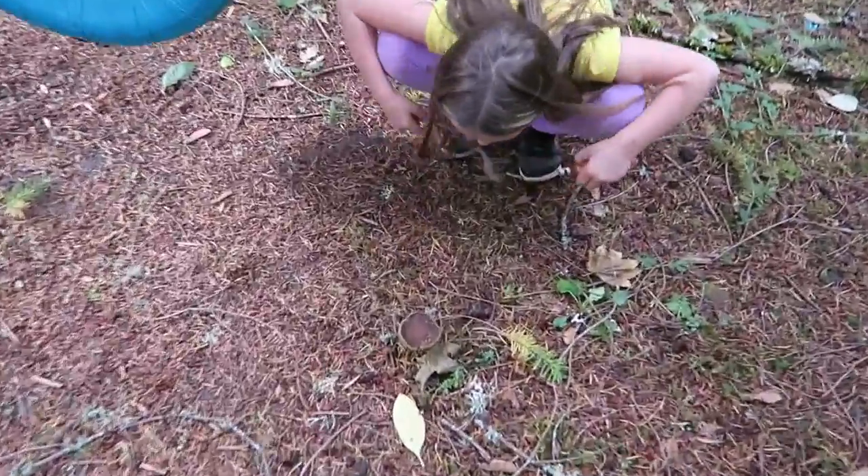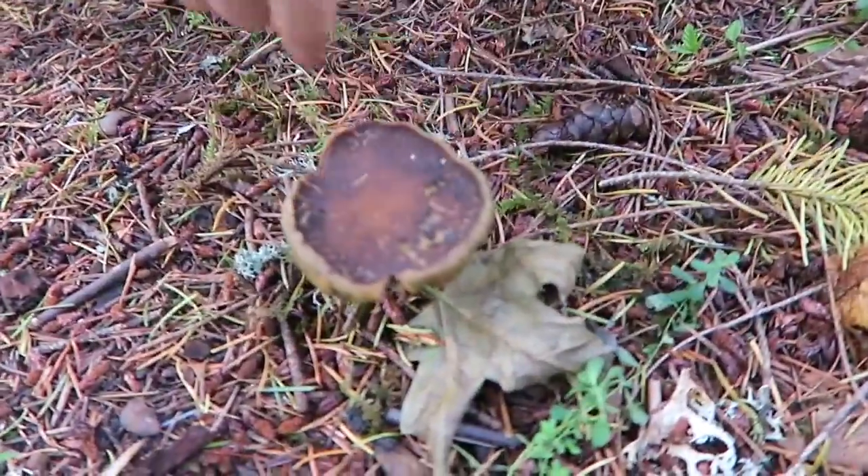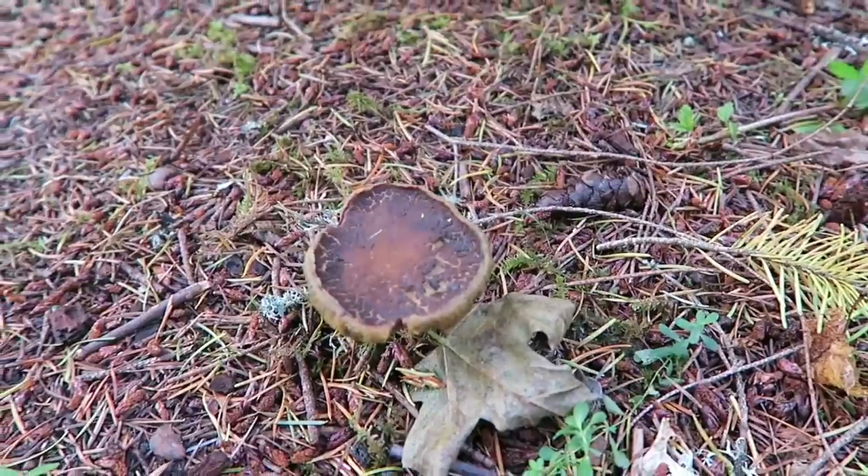Right by the tire swing? Yeah, see it? It's like a bowl — or a heart if you look at it this way. That's really cool.